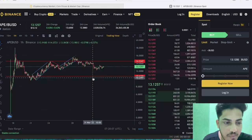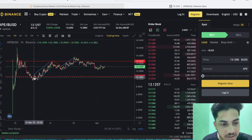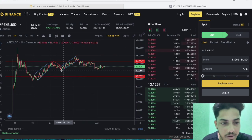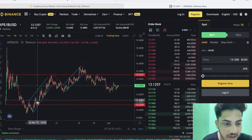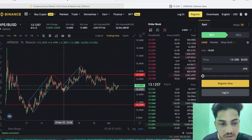APE was trading near about 13 cents back in the day, then came down from there and found the bottom at $10. That $10 level could be the worst-case support — whenever the market comes down, it will come down to $10. From there it followed an uptrend channel, then tried to break the zone near $14.8 but couldn't, and came down from there.